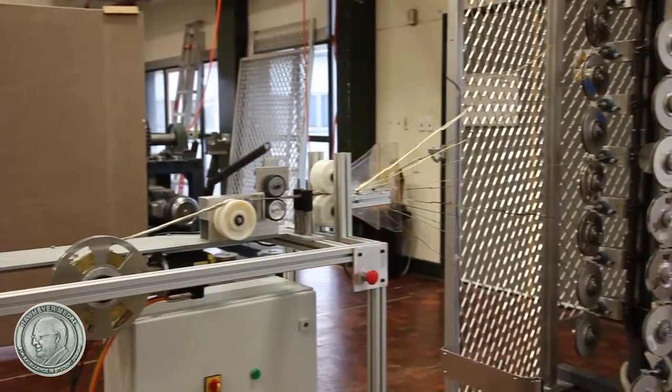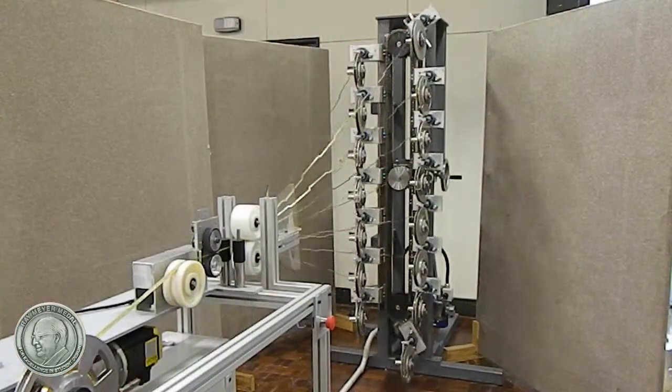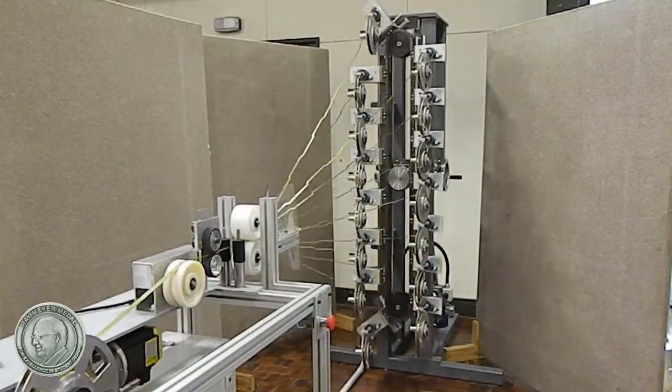My winning project involved developing a new process to wind high-temperature superconductor strands into a robo-cable format. The project included the development of the new process and designing and building an automated production machine to complete the task.